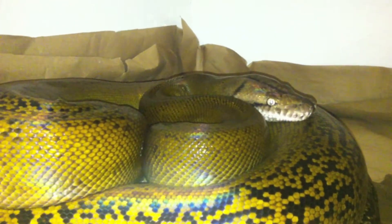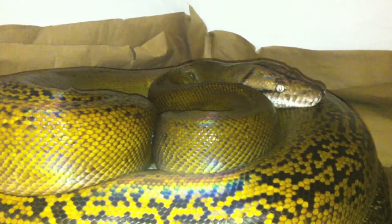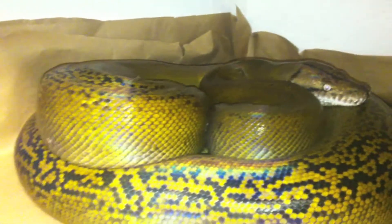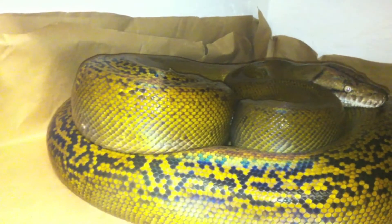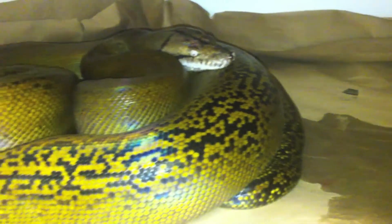She ate 2 guinea pigs and a jumbo rat. I don't really get my hands on rabbits like that, but I will be giving her rabbits — she used to eat rabbits when I had a couple. She's eating guinea pigs right now and that's growing her up, metabolism is really fast. You can see they got a lump there from her meals — it's going to be gone by tomorrow, I'm anticipating.